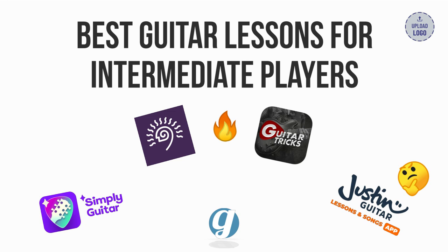If you want to check out these programs, use the links in the description below. These help support our channel, yet at no extra cost to you. If you like this kind of content, don't forget to like and subscribe, which also helps us out a ton. Now onto the lessons.